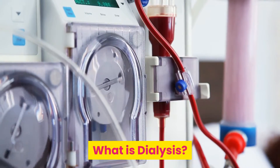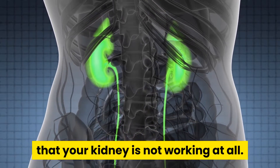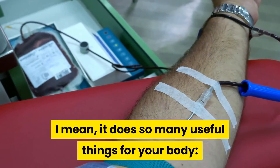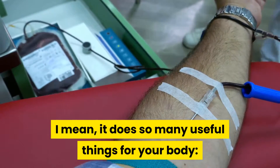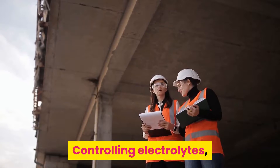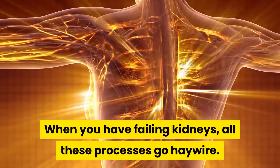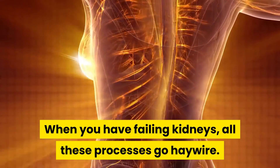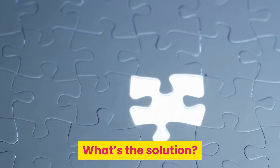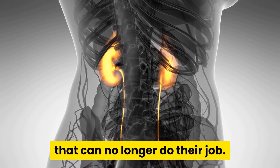What is dialysis? Let's imagine for a moment that your kidney is not working at all. It does so many useful things for your body: filtering wastes, controlling electrolytes, and balancing the water in your body. When you have failing kidneys, all these processes go haywire. The solution is simple — find something to take the place of the kidneys that can no longer do their job.